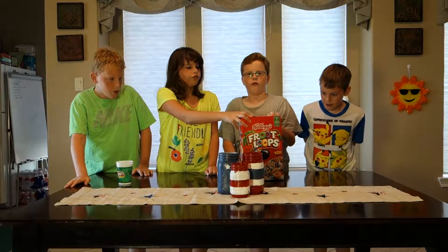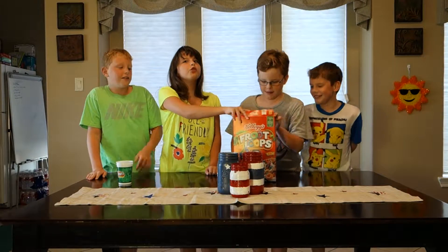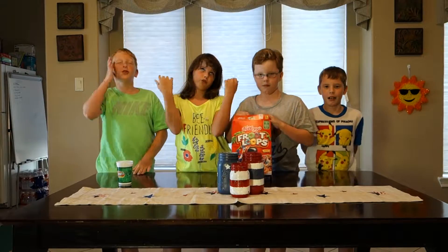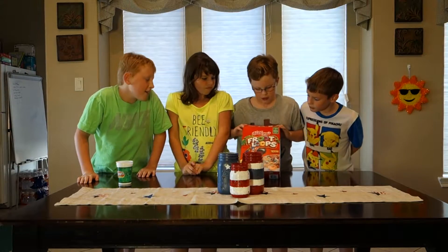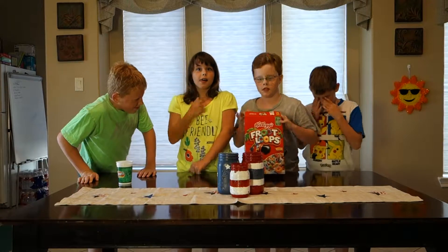Not F-R-U-I-T. Froot Loops. Who's the guy on the front of the Froot Loops package? A crab. A toucan. Toucan Sam.